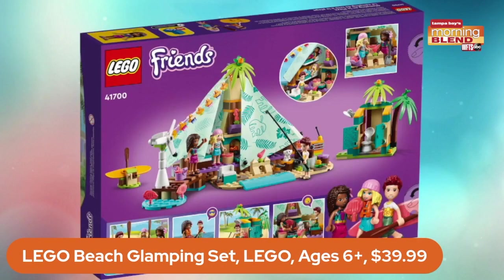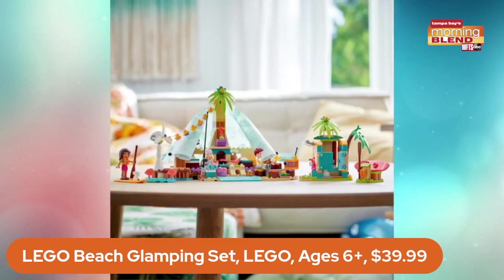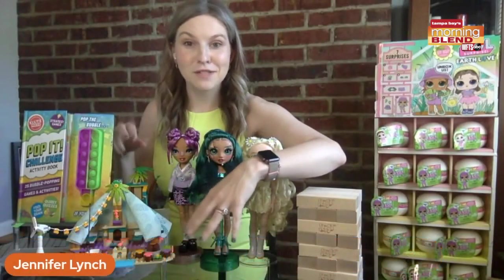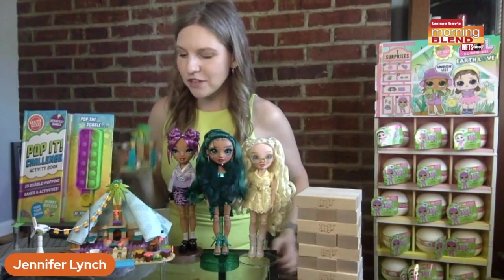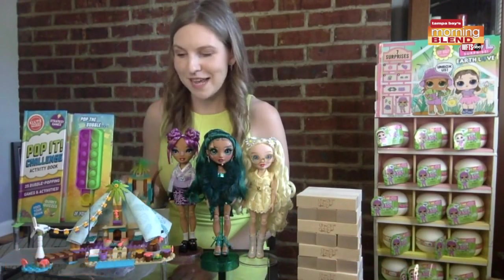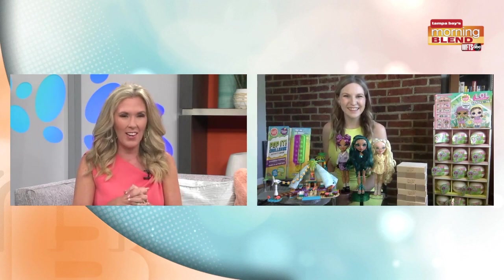The Lego beach glamping set — I love it! Kids can set up little play sets that feature little settings. There are figures included so they can pretend they're on the island. There's a little setup so they can have a campfire at the end of the night, and a little cabana that's got a shower to rinse off after a swim. Really fun elements throughout. It has the characters from Lego City, so you can imagine all kinds of adventures there.